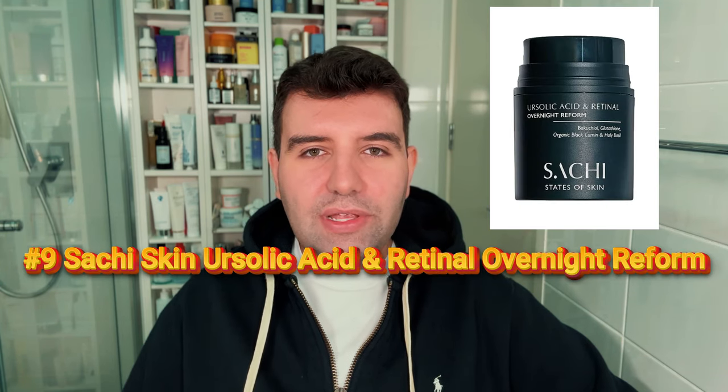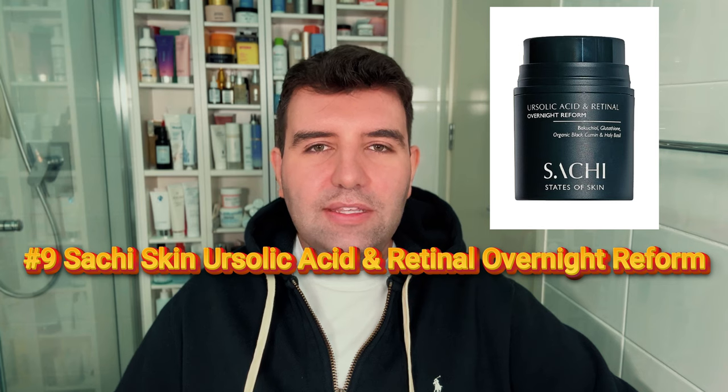Number 9 is the Satchu Skin Retinol Overnight Reform. This is very much a one-and-done type serum with 0.05% retinol, plus a bunch of antioxidants and other brightening ingredients. The texture is creamy but still feels quite light.